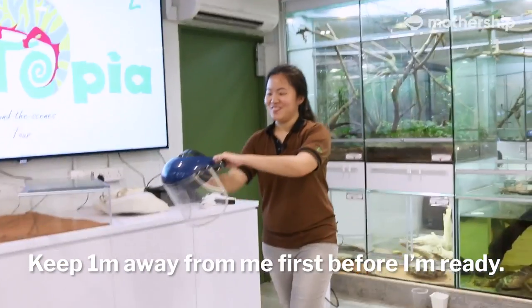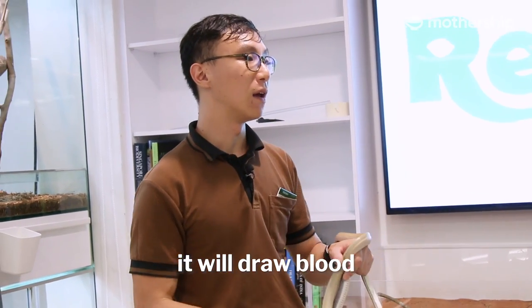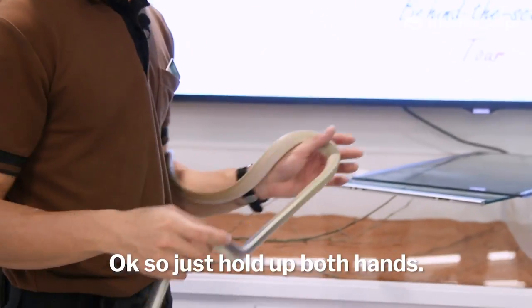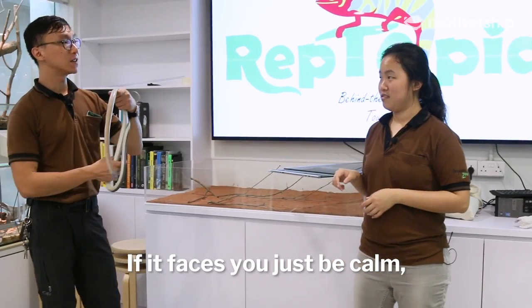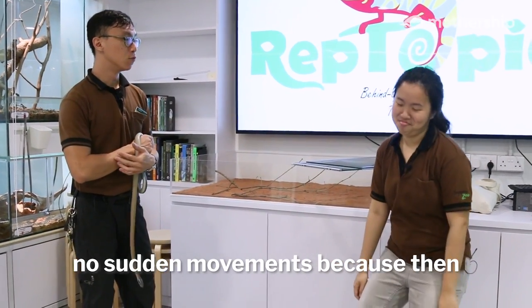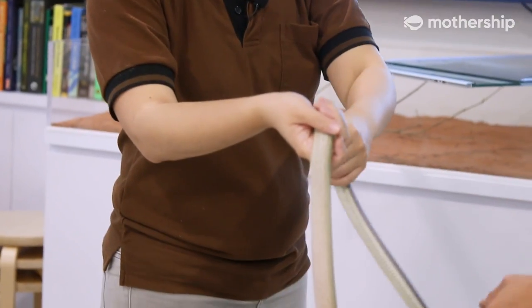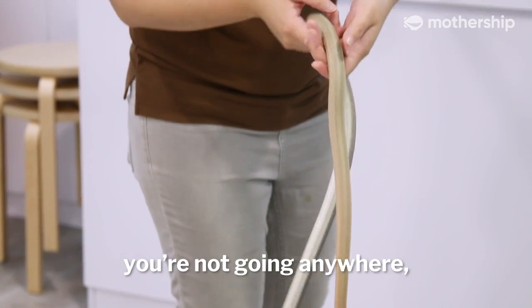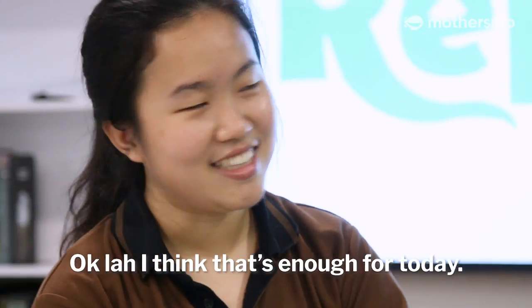Keep one meter away from me first before I'm ready. This snake is one meter — if it bites it will draw blood and hurt a bit. Just hold up both hands. If it faces you, just be calm, no sudden movements or it will strike. Put your hand underneath the belly, and you just support it — belay under the head. You think you're moving but you're not going anywhere. Oh my god, I did it! See, it's a very calm snake — but I'm not calm.